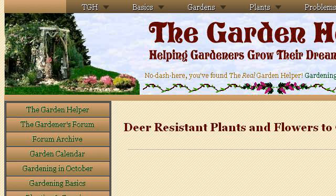Is www.thegardenhelper.com. See the page titled Deer-Resistant Plants, Trees, Plants and Flowers that Deer. This is the link.